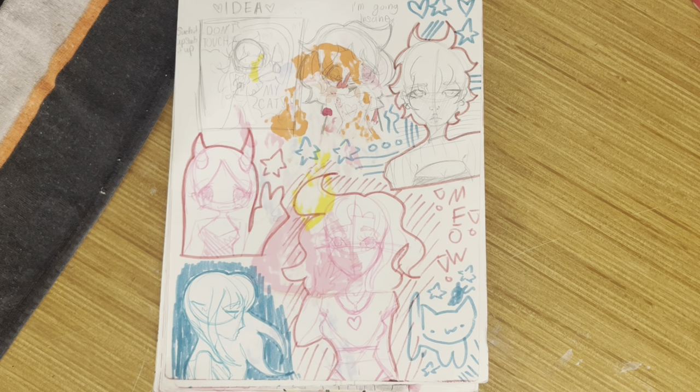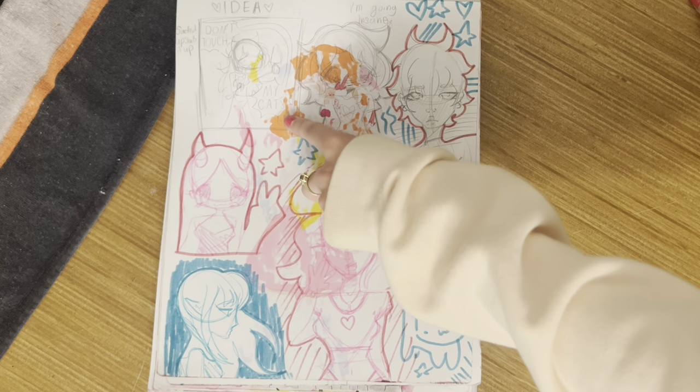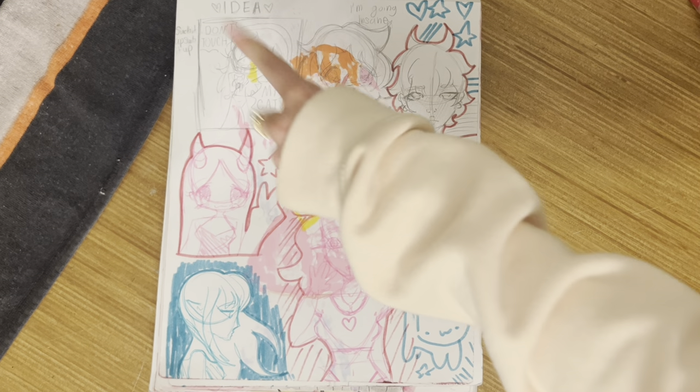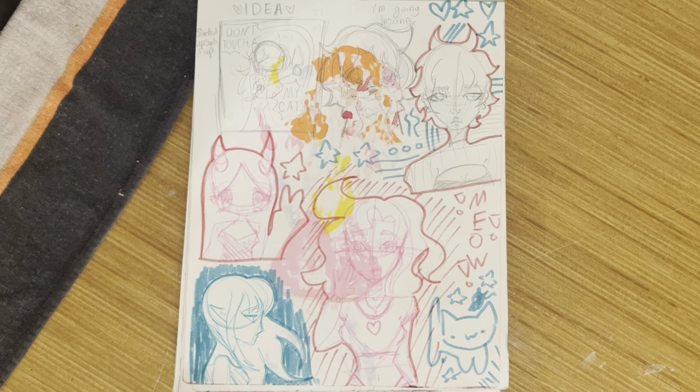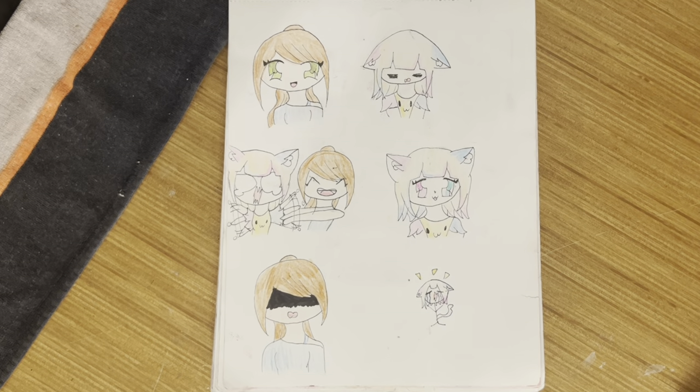Some more doodles and things. Thumbnail for a future drawing — oh wait, this finished piece is in a different sketchbook, so I guess you won't see it here. Or you can go to my Instagram because I posted it on there.